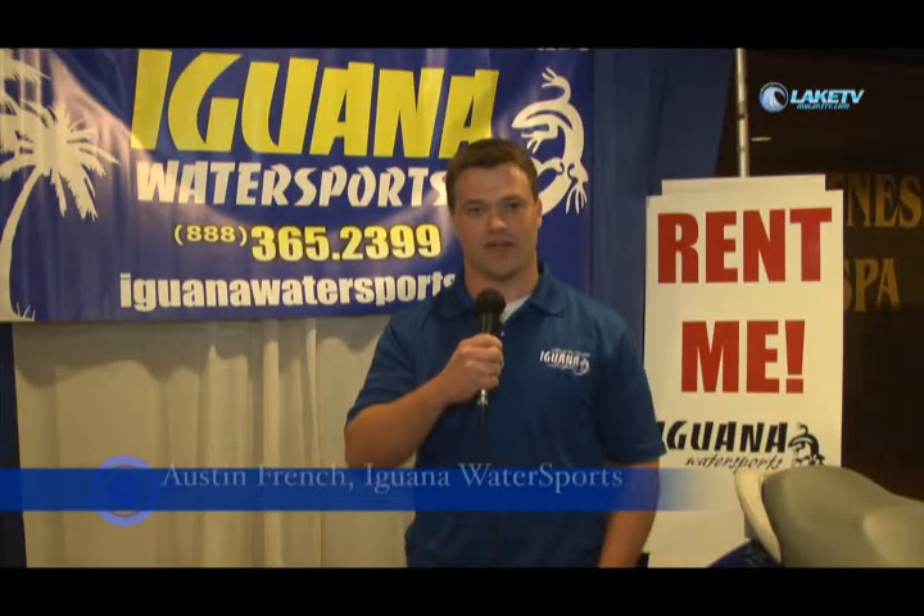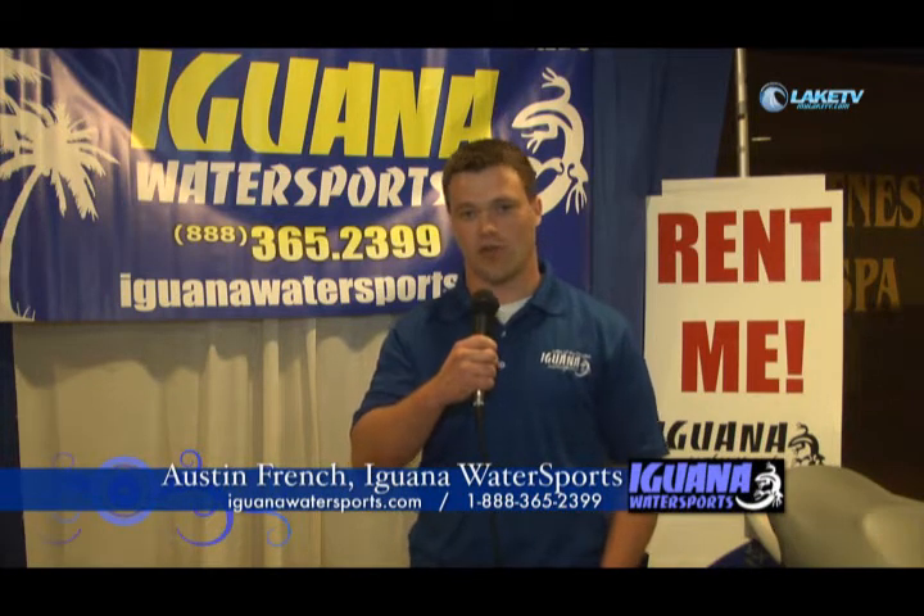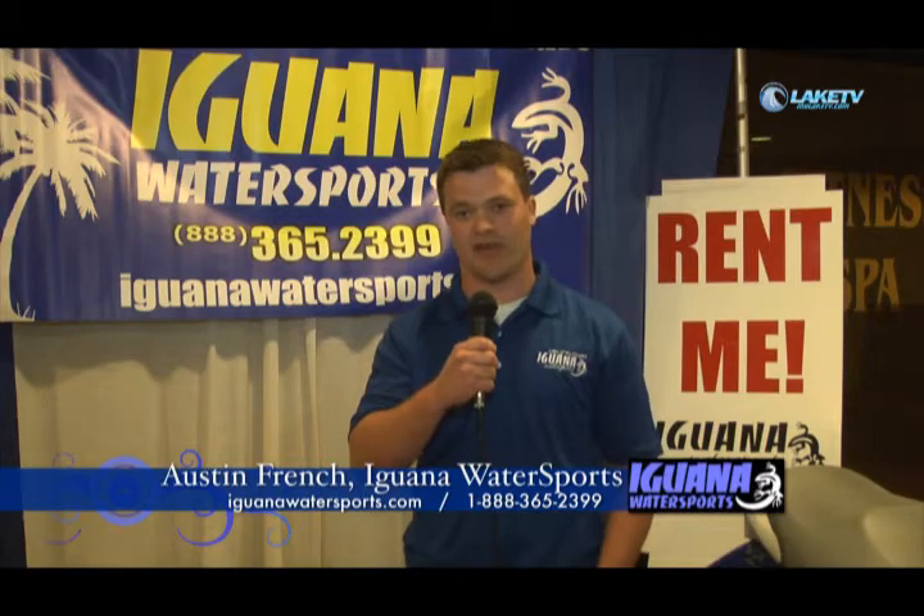My name is Austin French and I'm Director of Rental Operations at Iguana Water Sports. We're the number one boat rental company in the Lake of the Ozarks. We provide several services including vacation rentals.